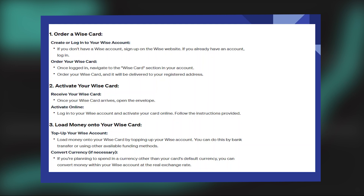Firstly, if you don't have a WISE account, sign up on the WISE website. If you already have an account, log in.